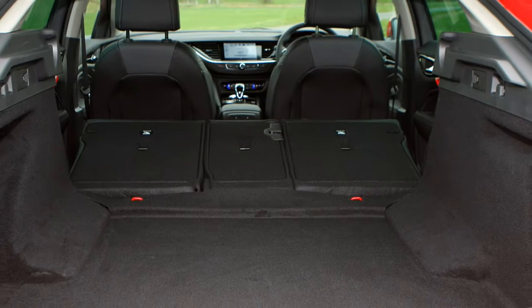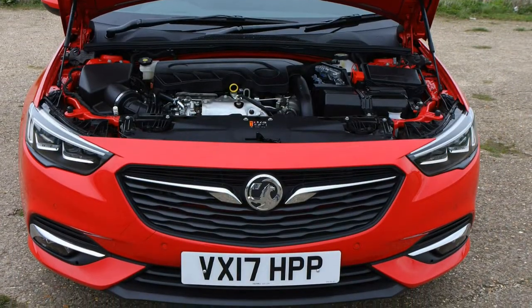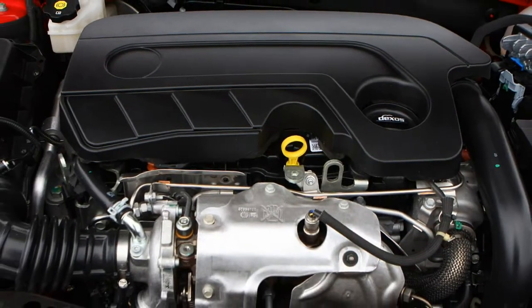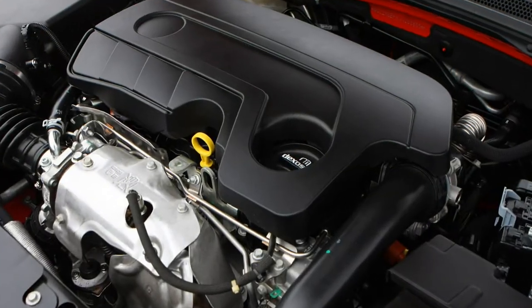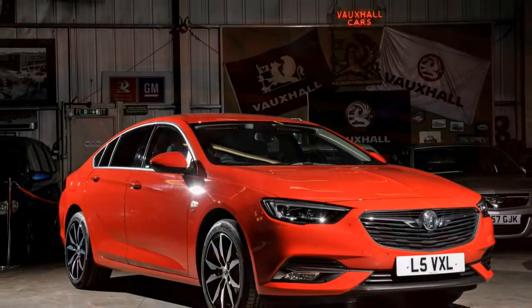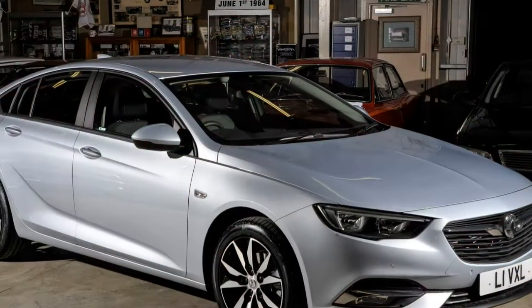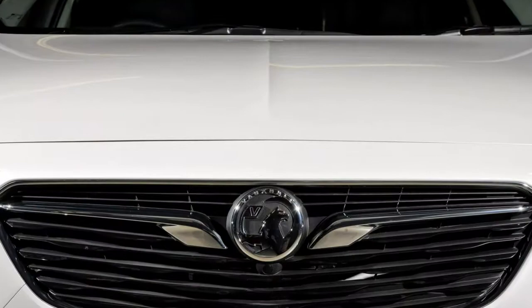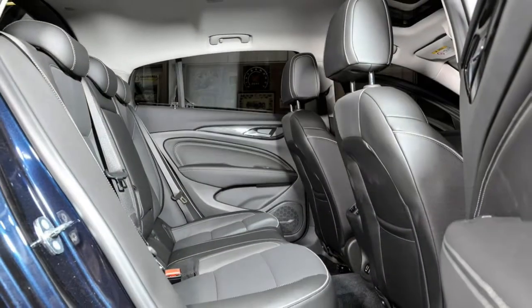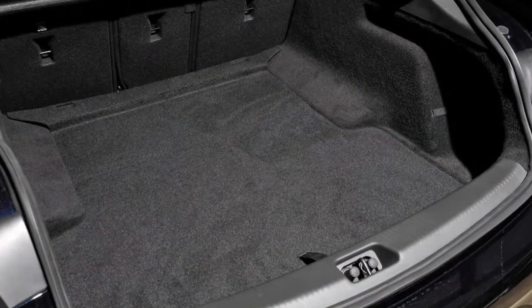For diesel engines, expected to account for the majority of sales is the 1.6-litre turbo D with either 110 or 136 horsepower. While the 110 horsepower unit offers the best fuel economy and CO2 emissions, it doesn't look particularly inspiring in terms of performance. We've driven the top-of-the-line diesel, a 2.0-litre unit with 170 horsepower carried over from the last car, and were impressed by its punchy mid-range performance. There's a bit of a delay at low revs and little value in stretching it beyond 4,500 rpm, so you need to work the gearbox to keep the engine in this fairly narrow operating range.